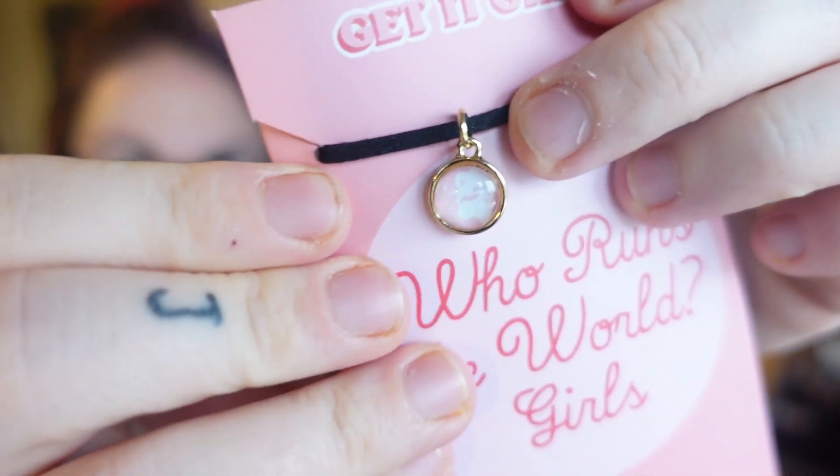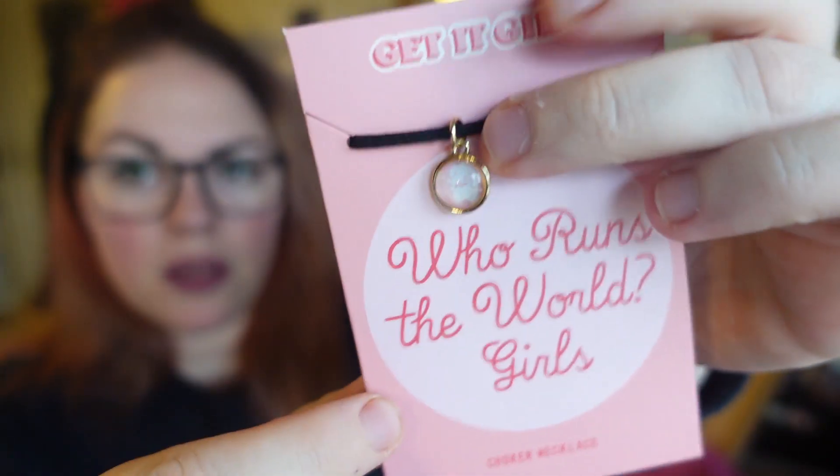Next up — 'Girls Run the World' — it is a little 'Get It Girl' choker necklace. Oh, I love that! You can hear the baby downstairs shouting at Ben — Ben's down there with him on a Sunday. The choker has a little map on it, it's super cute.